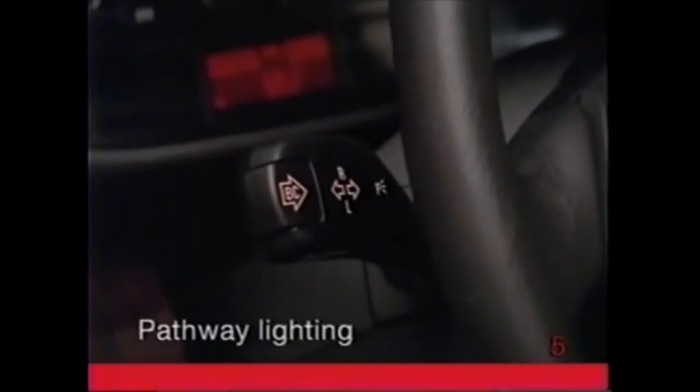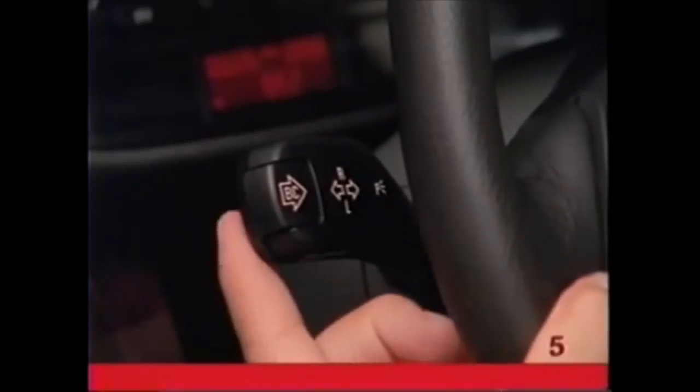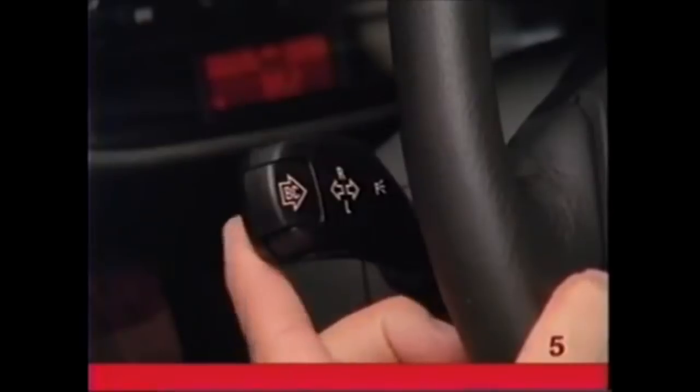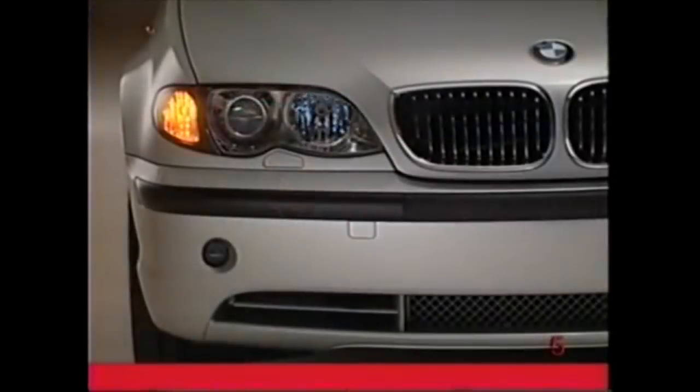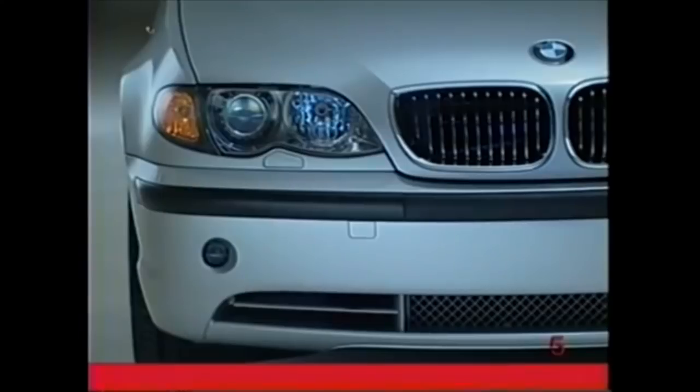You may also select pathway lighting from the vehicle memory. To activate, simply pull the headlamp flasher turn indicator stalk toward you after turning off the vehicle. The headlights and interior lights come on for added security as you leave the vehicle, and will turn off automatically after 40 seconds.